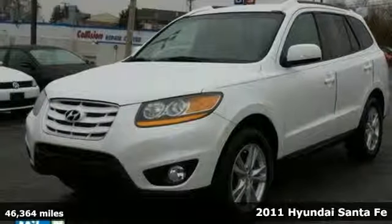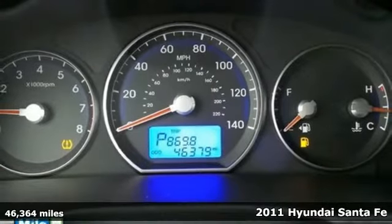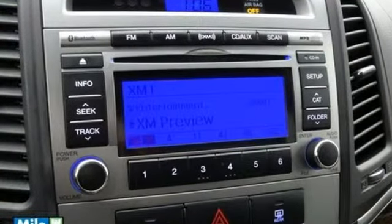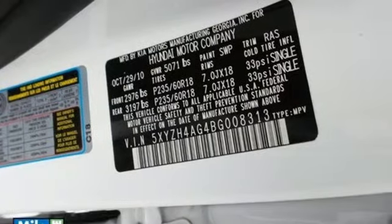It's a 2011 Hyundai Santa Fe. Child safety locks, a tilt and telescopic steering wheel, remote power door locks, steering wheel audio and cruise controls, a trip computer and McPherson strut front suspension all come standard in this sensational crossover SUV.